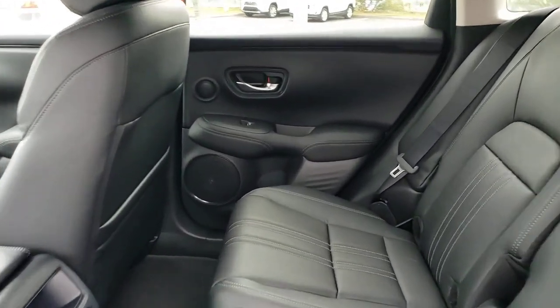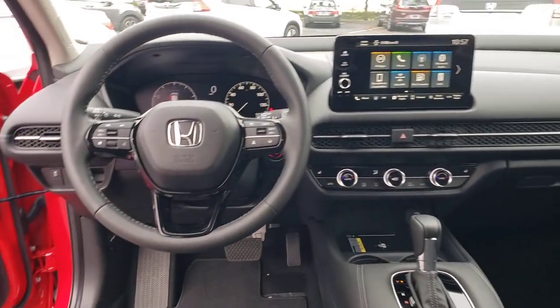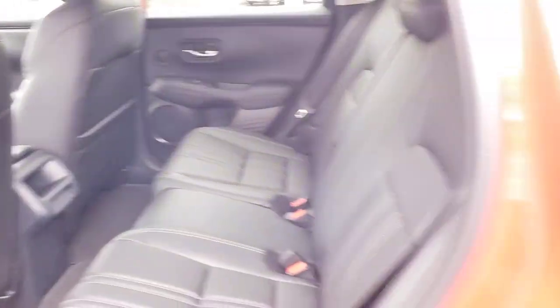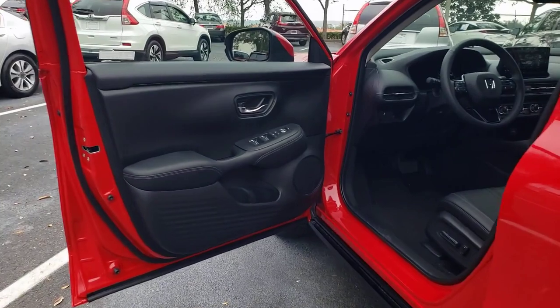The following are some of this vehicle's highlighted options: sun/moonroof, keyless entry, backup camera, satellite radio, keyless start, remote engine start, heated mirrors, adaptive cruise control, lane keeping assist, and steering wheel audio controls.